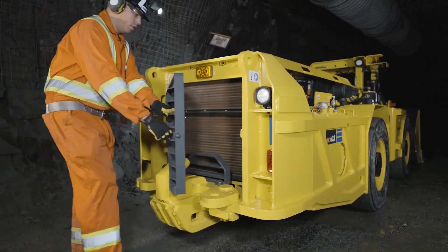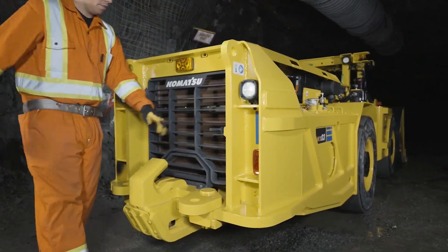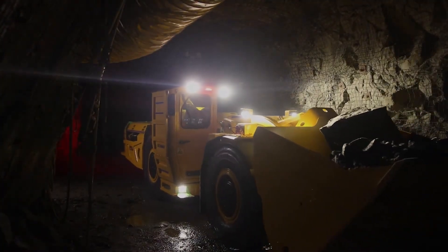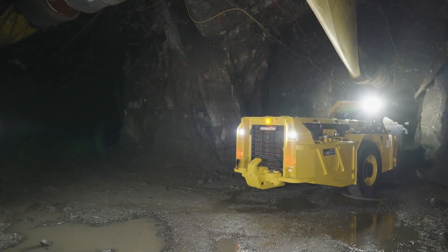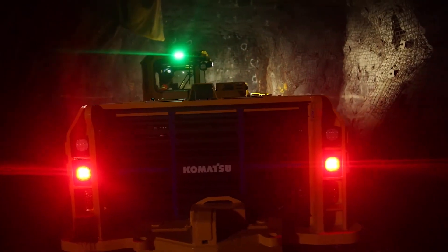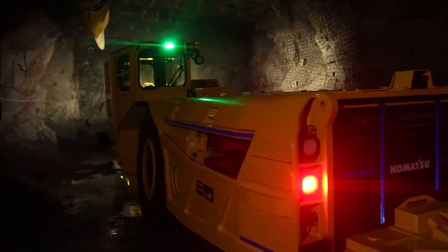For those over 35 who appreciate the blend of power, precision, and a little bit of underground flair, the Komatsu WX07 LHD is a testament to the fact that big things indeed come in compact ore-hauling packages.